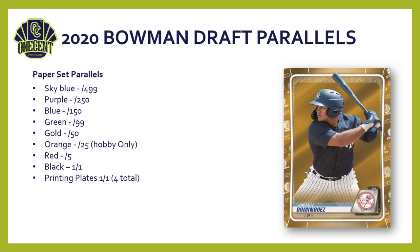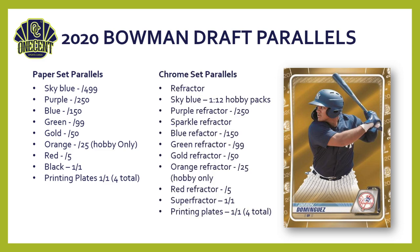For the paper set parallel breakdown, you have a nine-color rainbow: sky blue, purple, blue, green, gold, orange (hobby only), red numbered to 5, black one-of-one, and printing plates — four total. Moving to the chrome set, you get a refractor, sky blue (hobby exclusive, one per hobby box), purple refractor, speckle refractor, blue refractor, green, gold, orange (hobby only), red, superfractor, and printing plates.